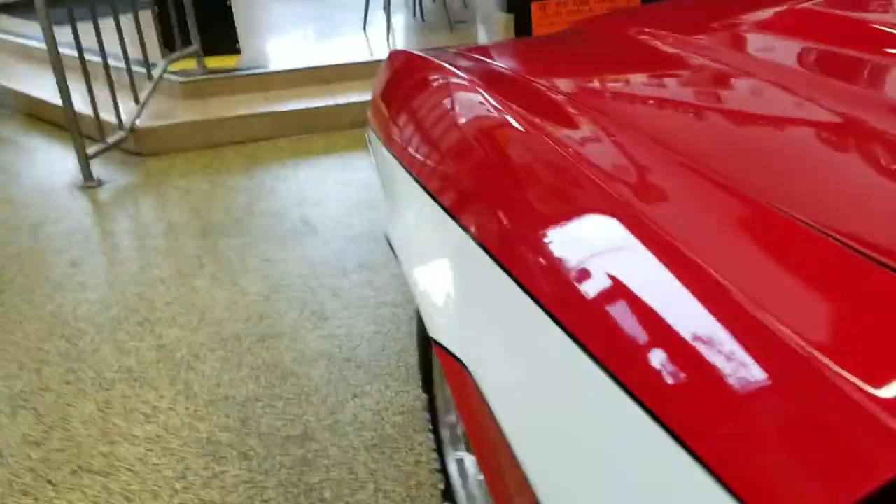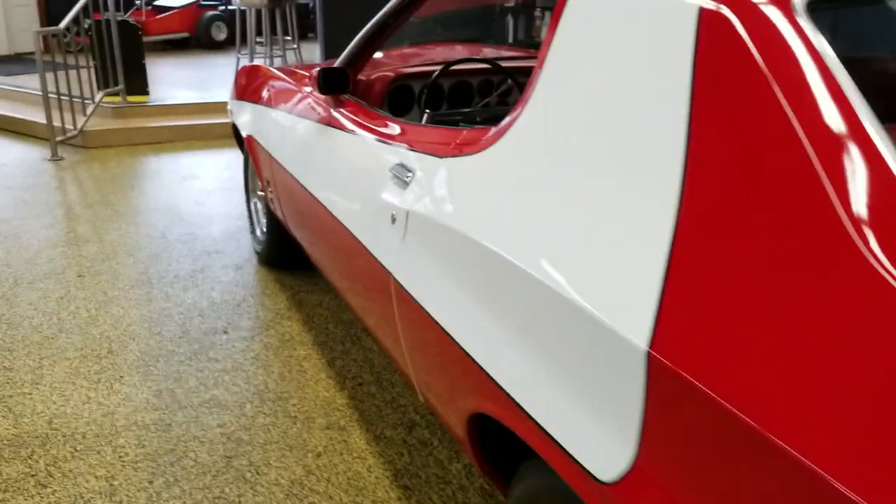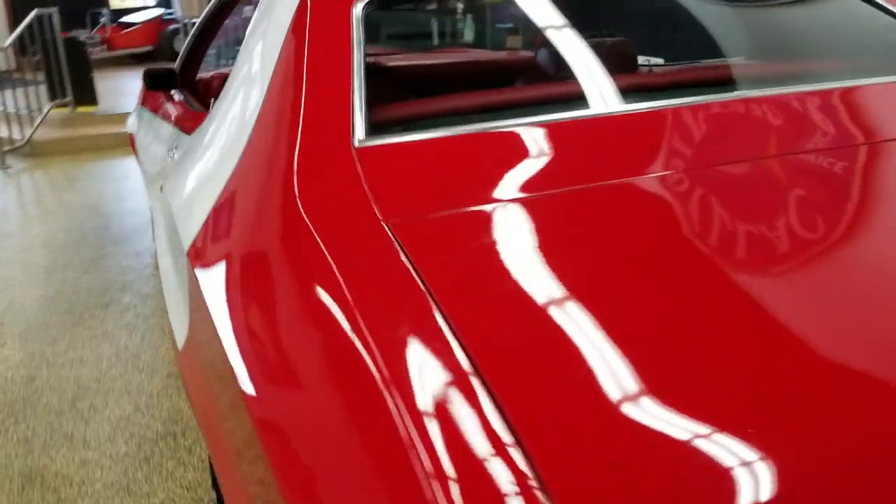Very nice sounding car. Obviously, you can see it starts right up. Door fits nicely. Come around to the back so you can check out the rear.